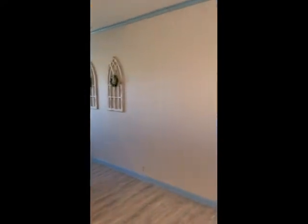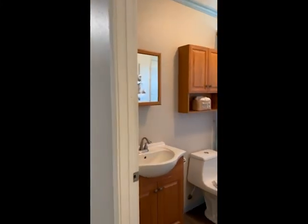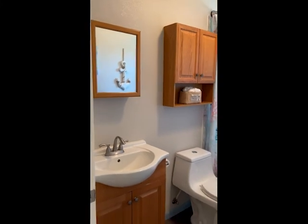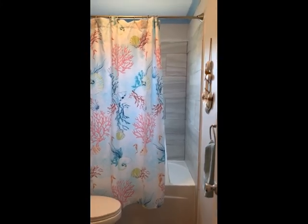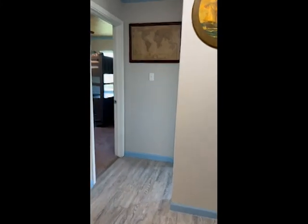Let's go down the hall to the first bathroom. This is the guest bathroom — there are lots of modern updates. The floors are by the plain glory.